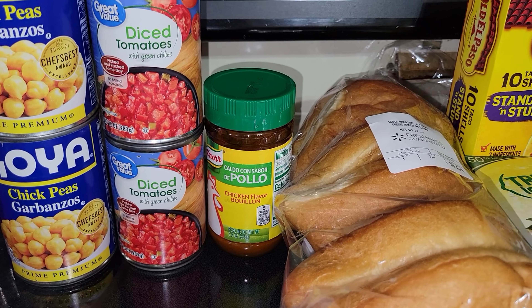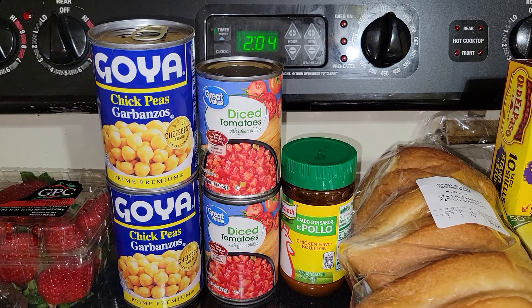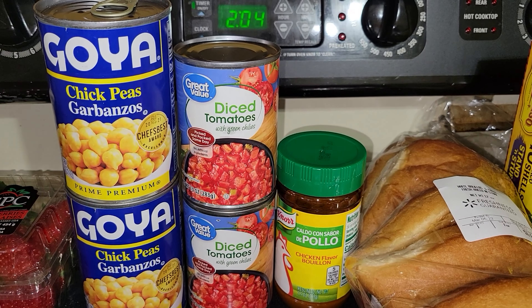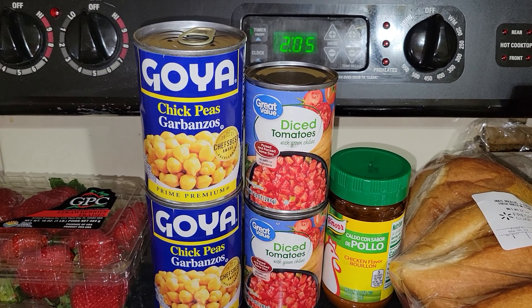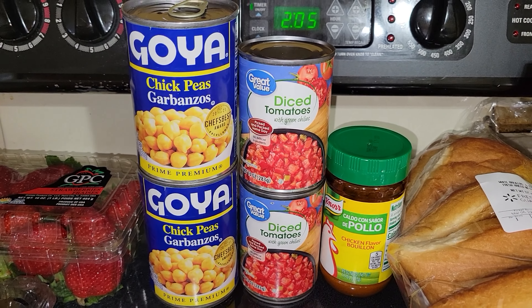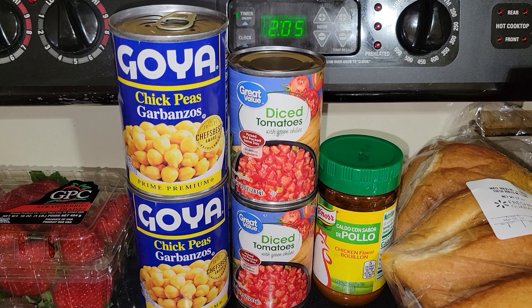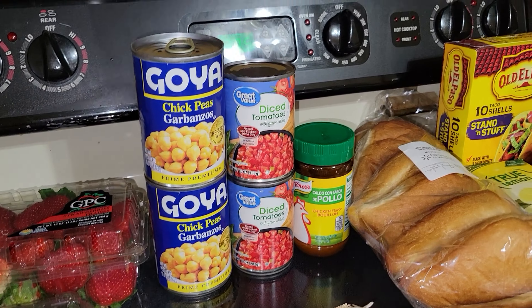I needed some Rotel — this is the Great Value brand, diced tomatoes with green chilies. Then I also needed some chickpeas — garbanzo beans. They didn't have any Great Value brand or other brands, so I had to get the Goya, but that's okay, still not a bad price for chickpeas.